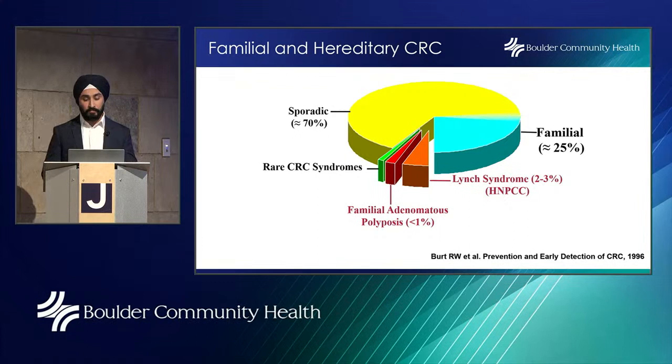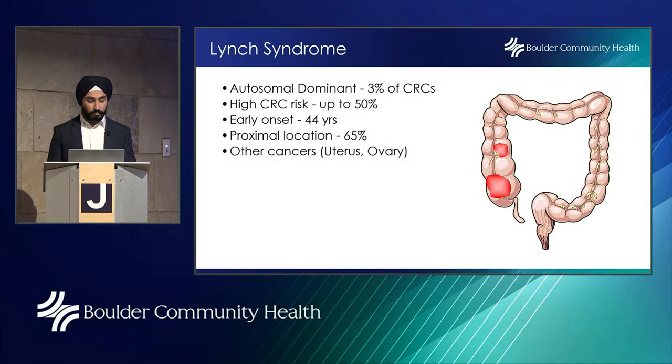There are some familial and hereditary causes of colorectal cancer. Hereditary refers to diseases with a known genetic cause — hereditary non-polyposis and Lynch syndrome are examples. Familial causes appear to have a genetic component affecting more family members than by chance alone — familial adenomatous polyposis (FAP) is one example. Overall, 70% of colorectal cancer cases are sporadic with no genetic component or family history; about 25% will have a first-degree relative with colorectal cancer but no genetic component; less than 1% will have FAP, making it very rare; and about 2 to 3% will develop colorectal cancer related to Lynch syndrome.